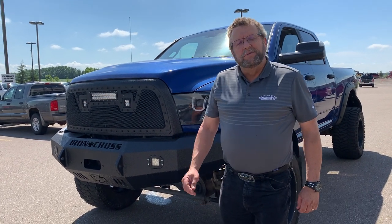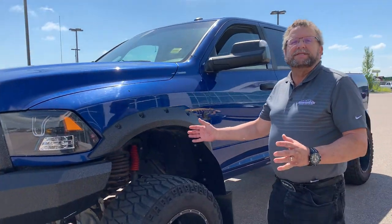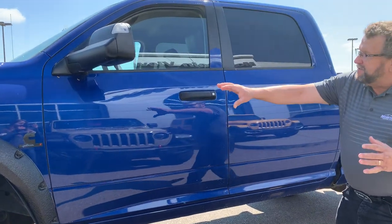Hey everybody, Steve McFarland here from Mountain View Dodge. What I've got here is this monster of a truck — a 2016 SLT with the Cummins in it, big tires, and a lift kit.